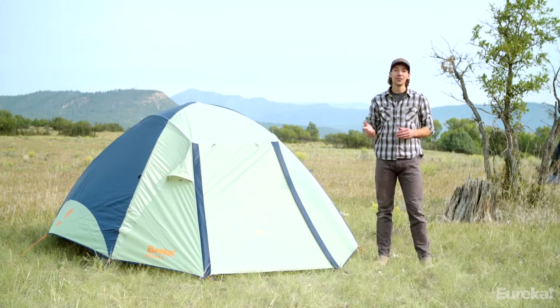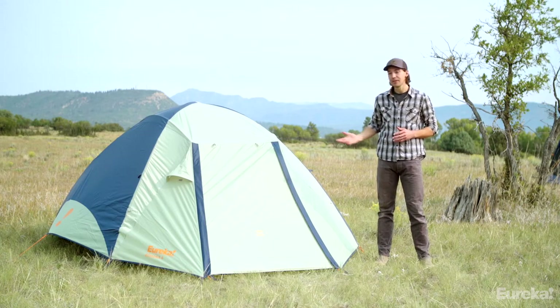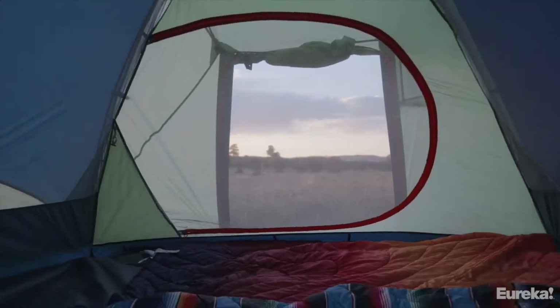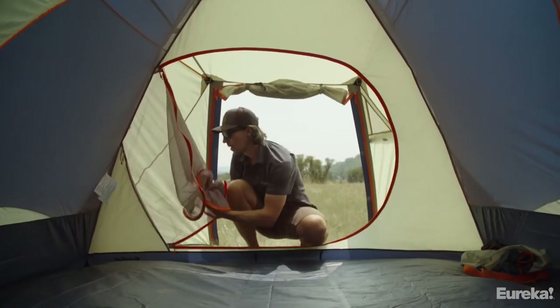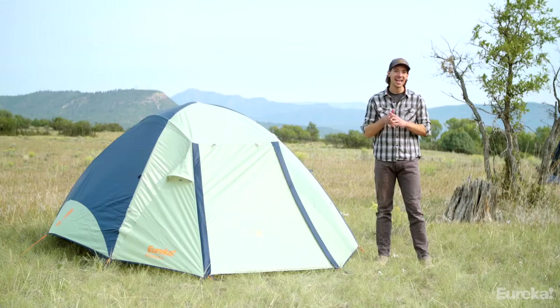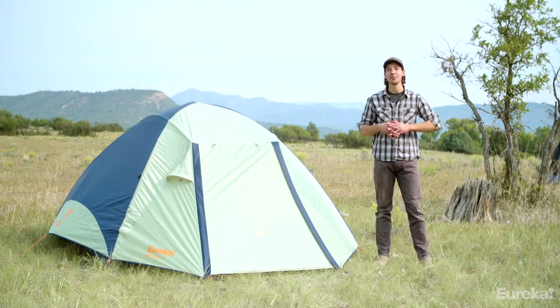The Kohana comes in a four and a six-person model and I've got the four-person model set up right here. Both tents are incredibly roomy — the four-person version has 60 square feet of space and the six-person has 83 square feet, so no one is going to be short on space.